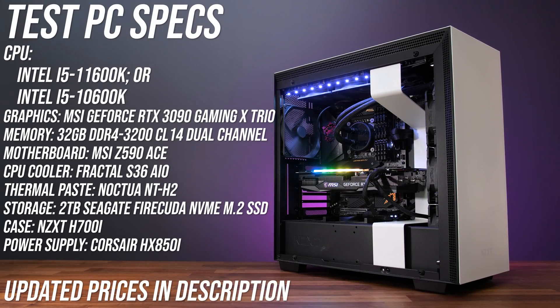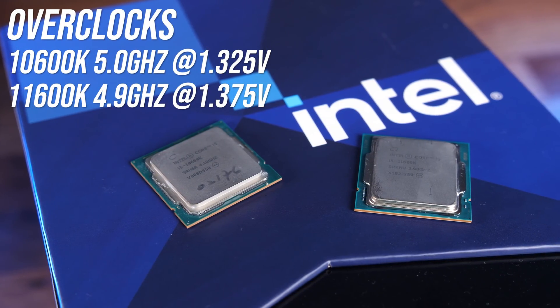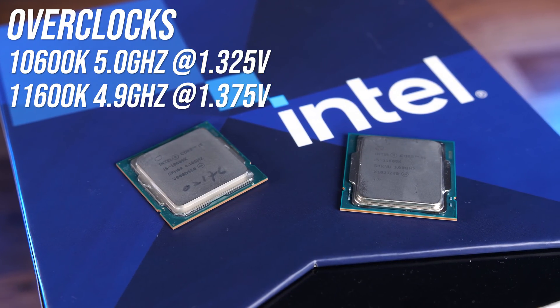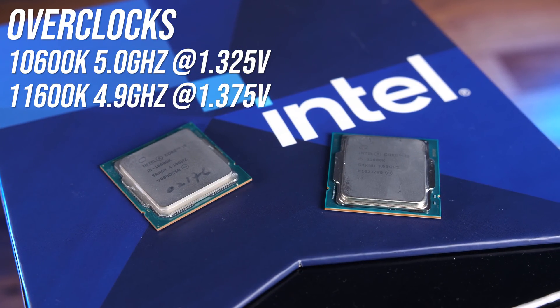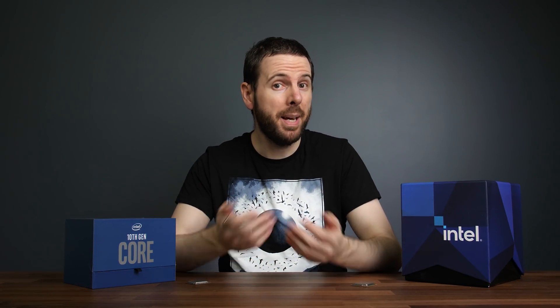Both processors were tested in the same system with the MSI Z590 ACE motherboard. I've tested with 32 gigs of DDR4-3200 memory running in dual channel at CL14, and with MSI's GeForce RTX 3090 Gaming X Trio graphics card to minimize GPU bottlenecks. Neither CPU comes with a cooler in the box, so I've used my Fractal S36 AIO with Noctua NT-H2 thermal paste for both. I've tested both CPUs at stock with no MCE, and with all-core overclocks applied. Despite the 11600K having higher clock speeds at stock, my older 10600K appears to have more overclocking headroom with less voltage, though this will vary due to silicon lottery. I've tested both processors with no power limits, which is the default of my MSI motherboard, so expect my results to look a little different compared to other reviewers using Intel's power limits.